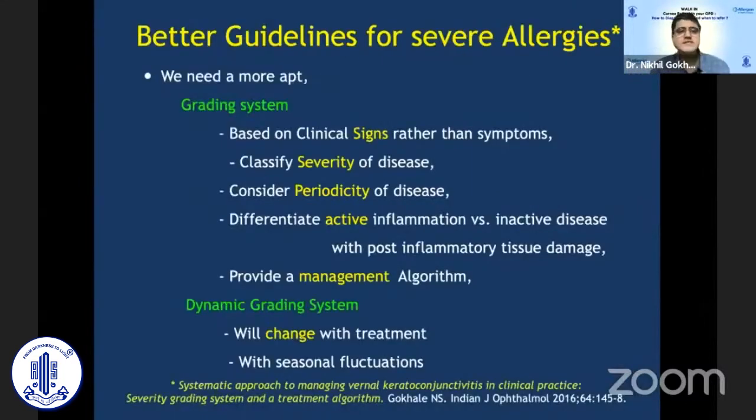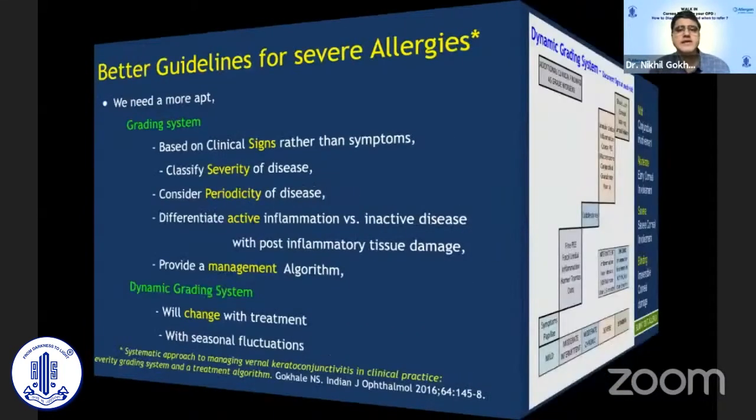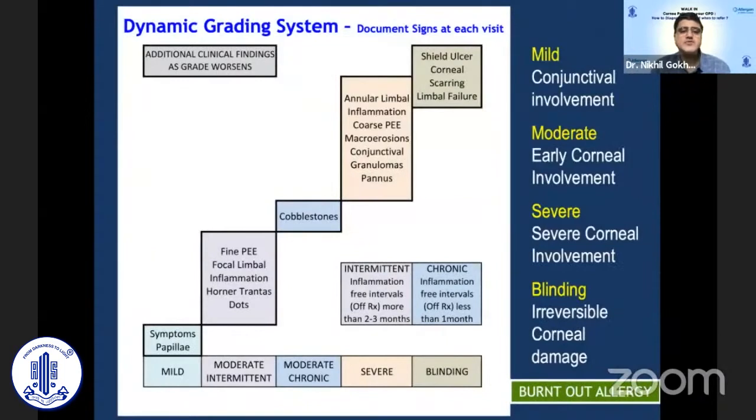We require a system to grade the disease at each visit and decide the best treatment strategy. We could grade disease as very mild — just some conjunctival signs with few symptoms and no corneal involvement — then moderate disease with early corneal involvement, and a severe form with more severe signs involving the cornea, which threatens vision. Beyond that, there is a stage of irreversible corneal damage, including recurrent shield ulcers or limbal deficiency — the blinding varieties of disease.